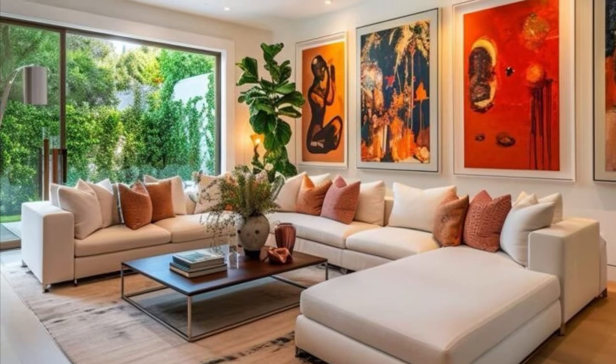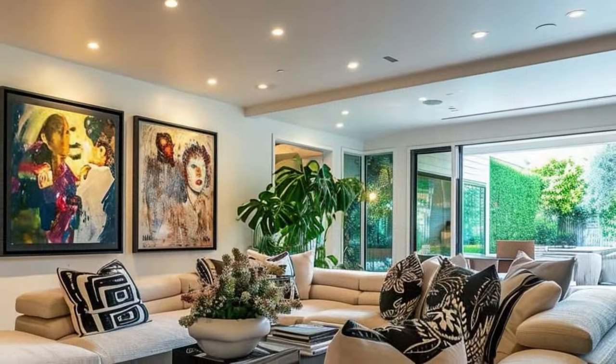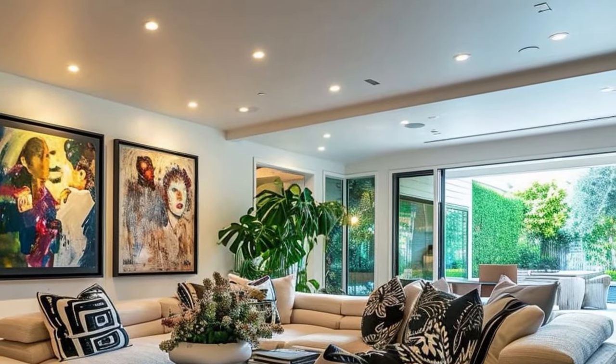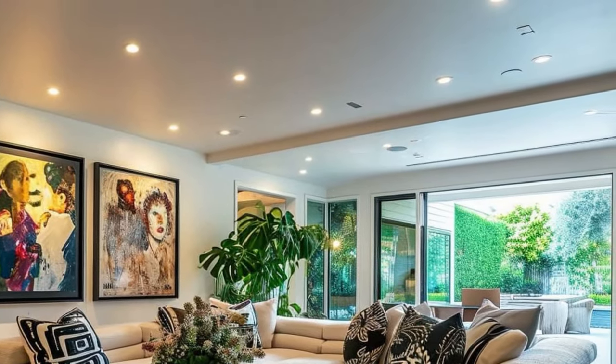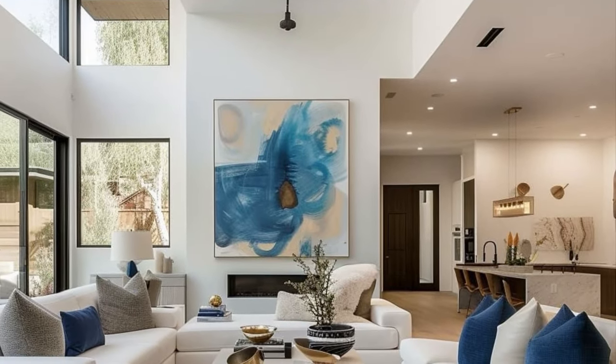Beautiful living room interior design ideas. Embrace minimalism with clean lines, neutral tones, and natural materials like wood and leather. Add cozy textiles, such as wool throws and sheepskin rugs, to create a warm and inviting atmosphere.